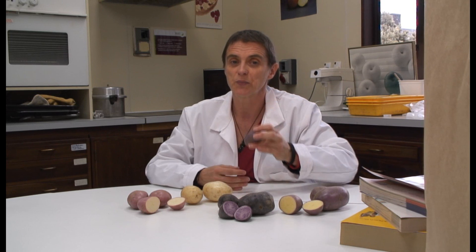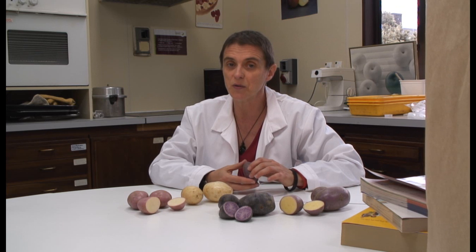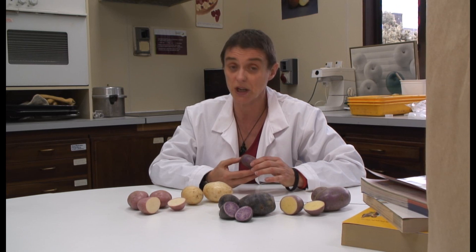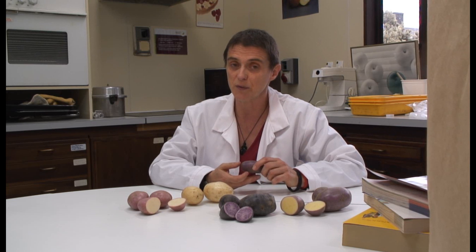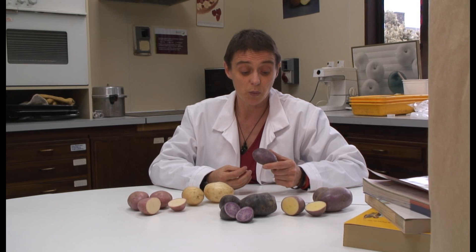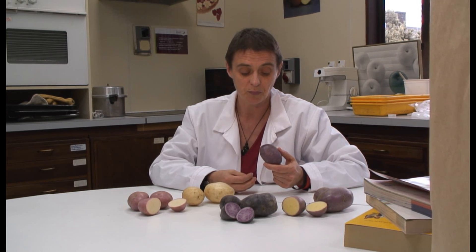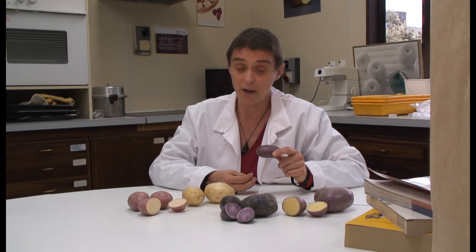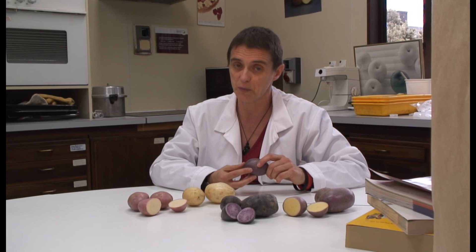About five or six years ago, then Crop and Food Research, now Plant and Food Research, got involved in a group called the International Potato Genome Sequencing Consortium. Starting with a handful of organizations and countries, we're now up to 27 organizations from 14 countries. What we set out to do — and have now achieved — is to make a draft genome sequence of potato.